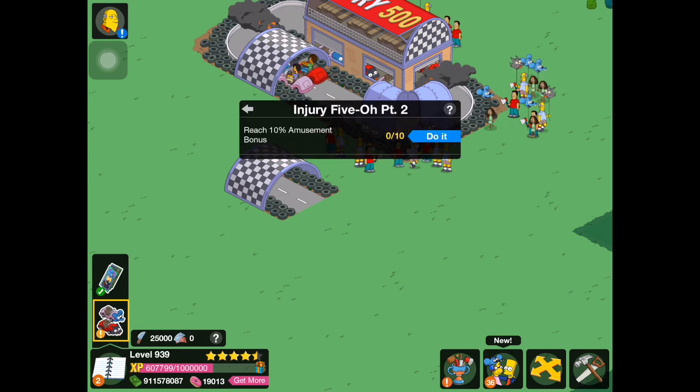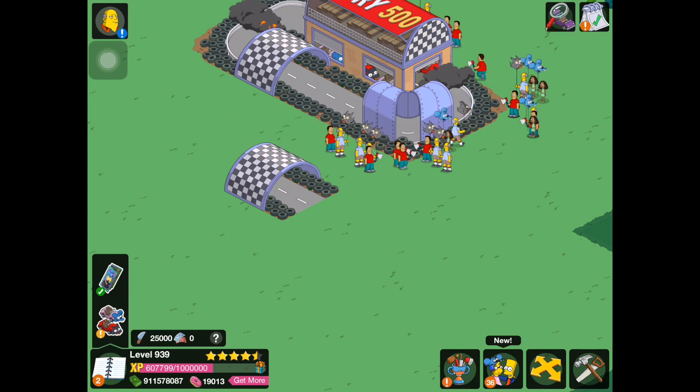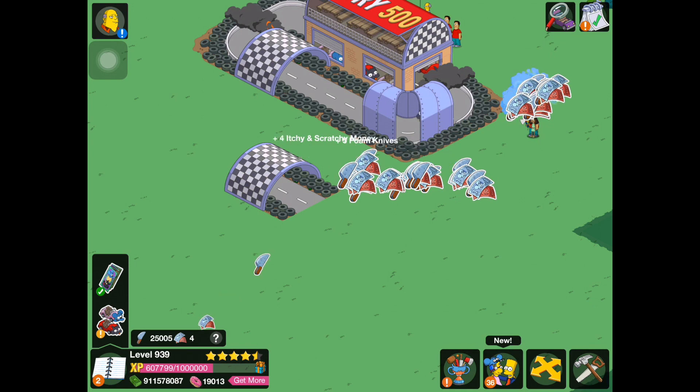Reach 10% amusement bonus. I'm not sure if you need to do that specifically. Here's all of our annoying park goers we can tap.